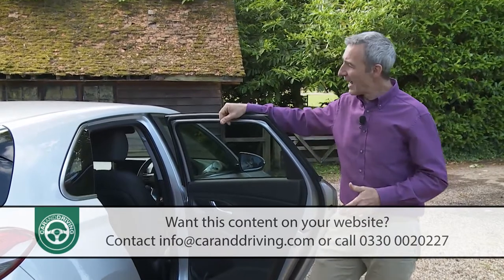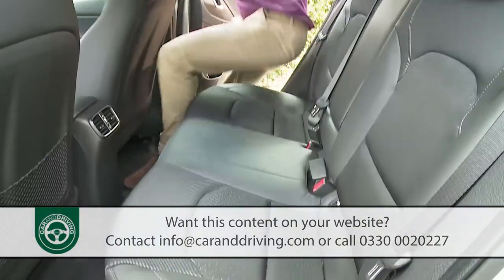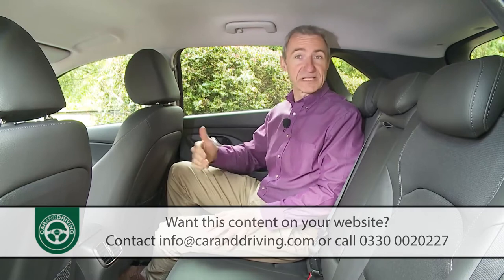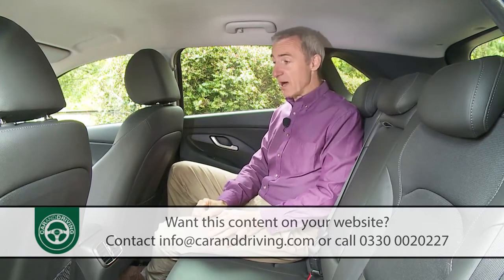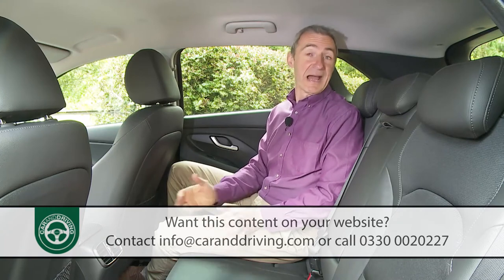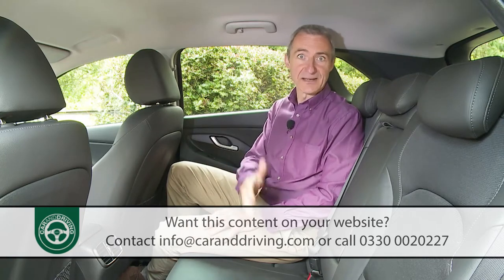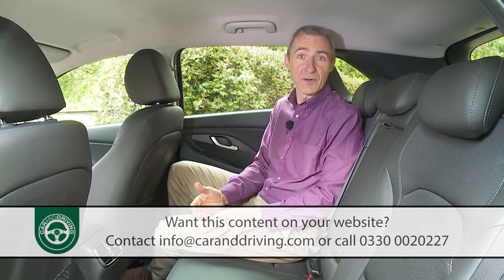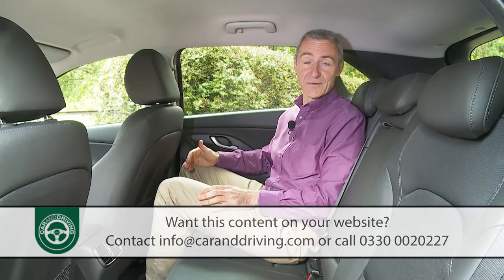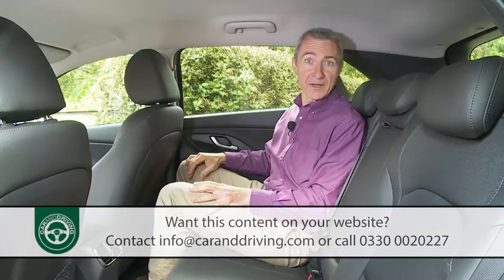Time to take a seat in the back. Wide-opening doors and a more squarely orientated roof make rear access easier than in the previous generation model. Once inside, it's not the roomiest rear cabin in the class — you'll need a Skoda Octavia for that. But by the standards of most other family hatch contenders the space is quite competitive. It's not possible to sit three fully sized adults back here in comfort, but for two there's reasonable space for legs, knees and shoulders. Those approaching six foot in height could find their heads brushing the ceiling.